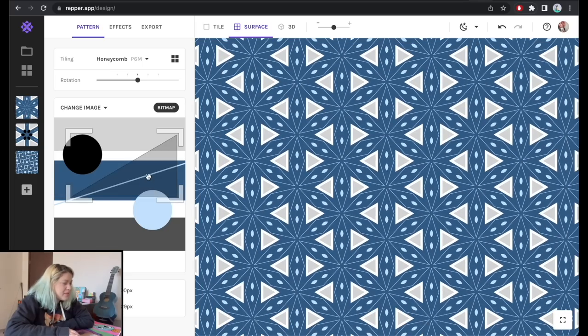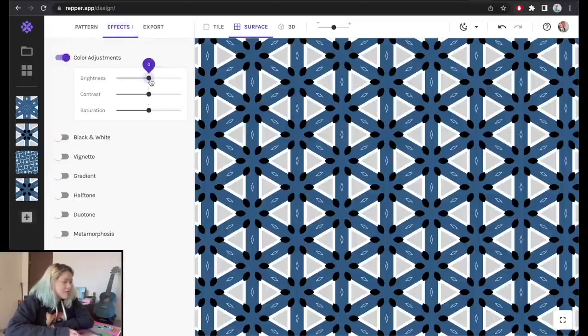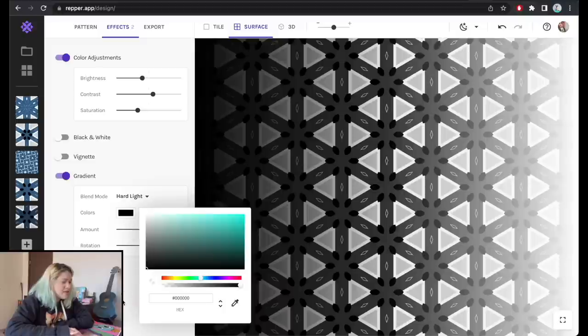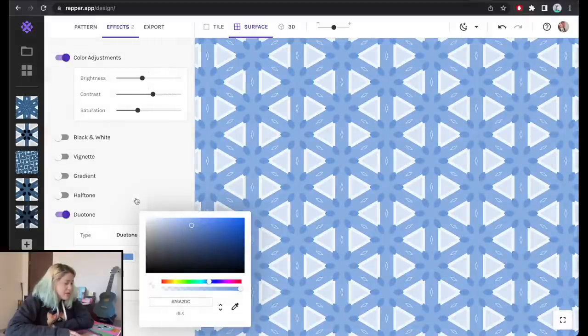I'll continue with the design we made at the beginning. Heading to 'Effect,' we have color adjustments — I can make the design brighter, darker, more or less contrast, saturate or desaturate it. I can also create an effect that looks like an Instagram filter, work with gradient colors that hover over existing colors, or use the duotone feature — one of my favorites — where I can literally input new colors and design something completely different.